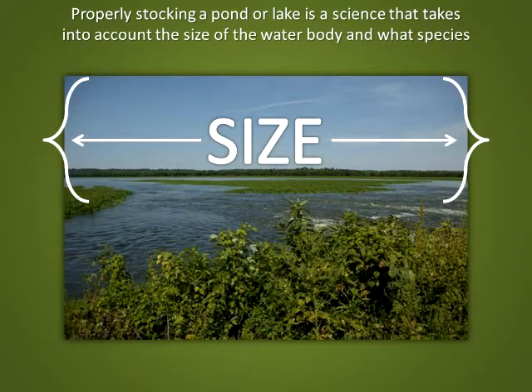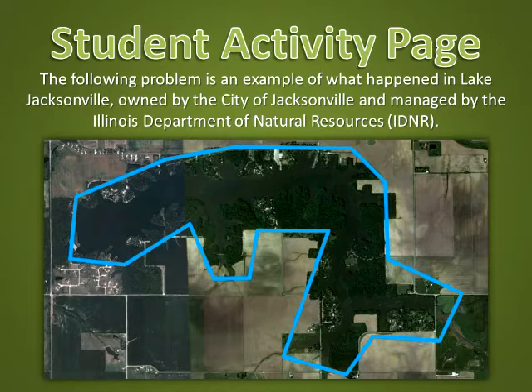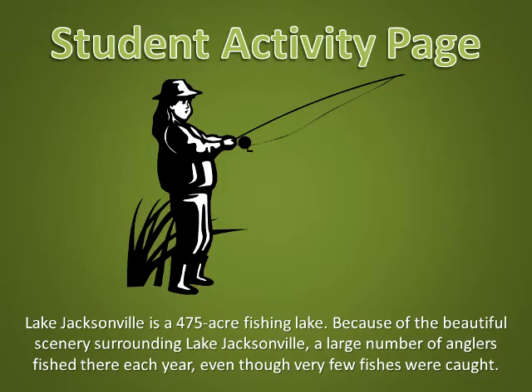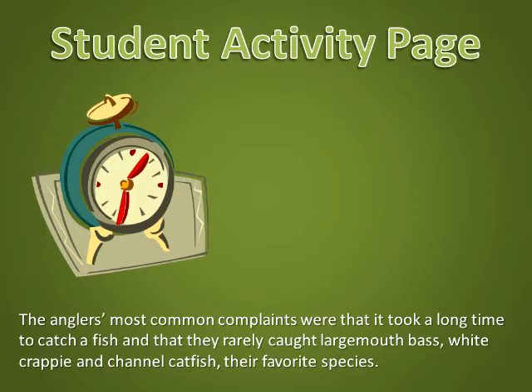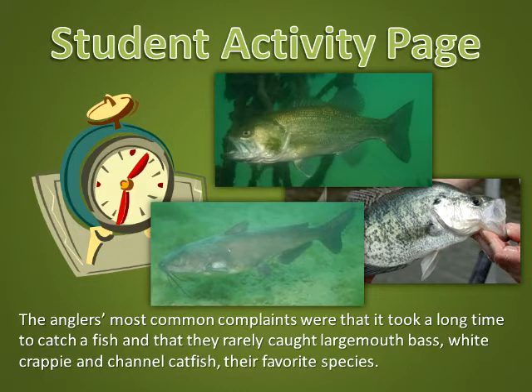Properly stocking a pond or lake is a science that takes into account the size of the water body and what species are already living in the fish population. The following problem is an example of what has happened in Lake Jacksonville, owned by the city of Jacksonville and managed by the Illinois Department of Natural Resources. The lake is located in west central Illinois. Special thanks to Dan Stevenson, IDNR fisheries biologist, for providing the information. Lake Jacksonville is a 475-acre fishing lake. Because of the beautiful scenery surrounding Lake Jacksonville, a large number of anglers fish there each year, even though very few fishes were caught. The anglers' most common complaints were that it took a long time to catch a fish and that they rarely caught largemouth bass, white crappie, and channel catfish — their favorite species.